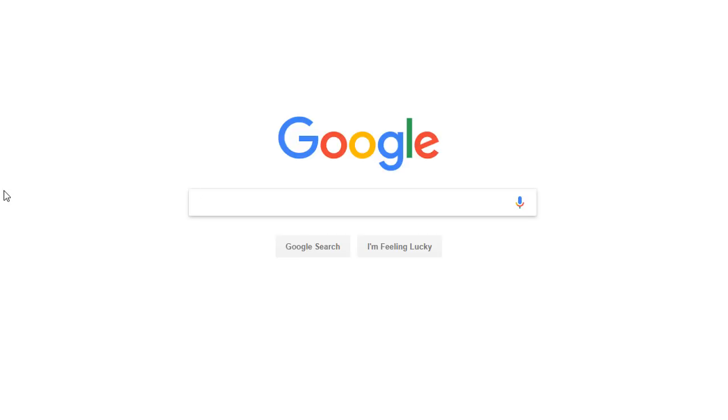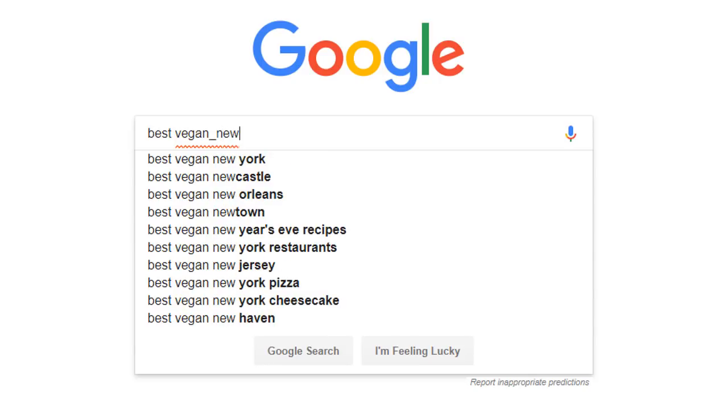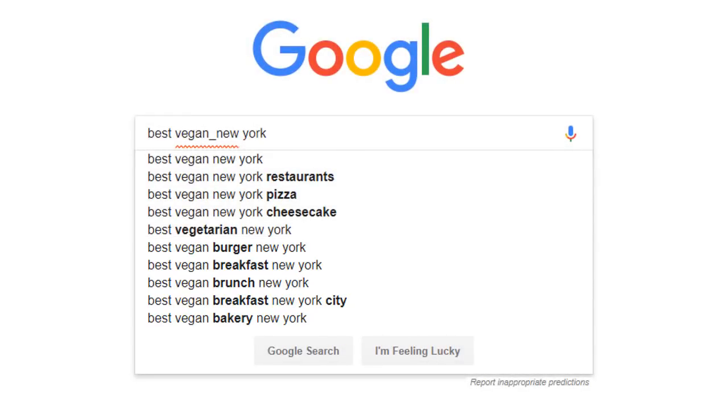Let's say you're running a vegan restaurant in New York. Instead of searching for a keyword like best vegan restaurant New York, try typing best vegan underscore then New York. Look at some of the suggestions you now get, which you wouldn't have got if you'd typed your keywords normally: best vegan burger New York, best vegan breakfast New York, best vegan brunch, best vegan bakery. With this technique you can uncover awesome alternatives and either adapt your menu or create dedicated pages on your website.